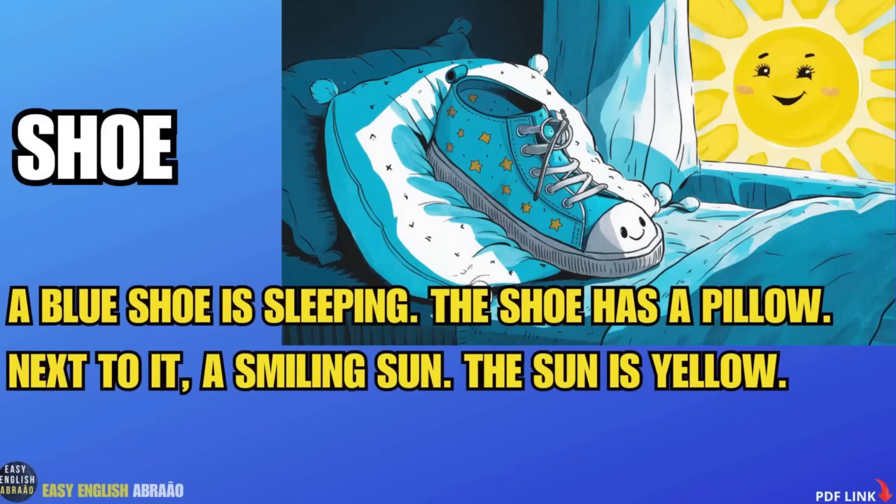Big shoe. A blue shoe is sleeping. The shoe has a pillow next to it. A smiling sun. The sun is yellow.